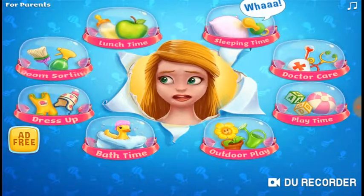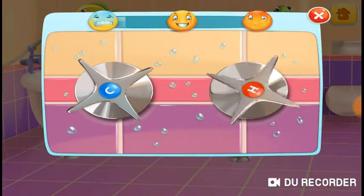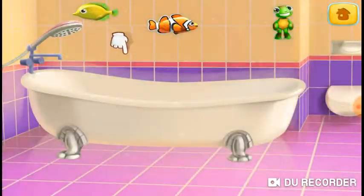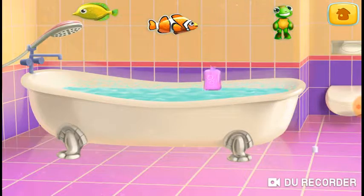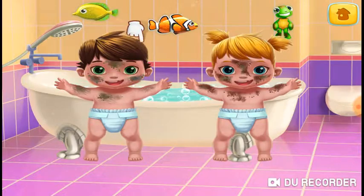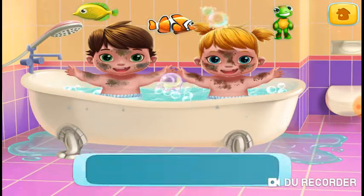Let's take a bath. Let's prepare the baby's bath. We need to set the right temperature. Let's fill the tub. Add the bubbles. Let's put these dirty little rascals in the tub. Add the drops.